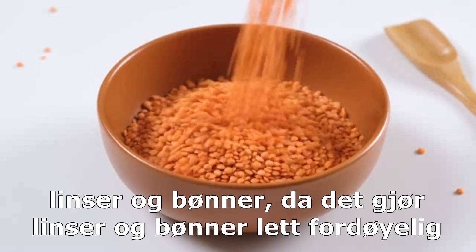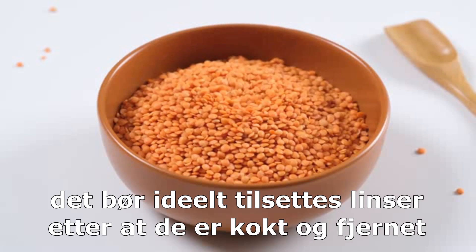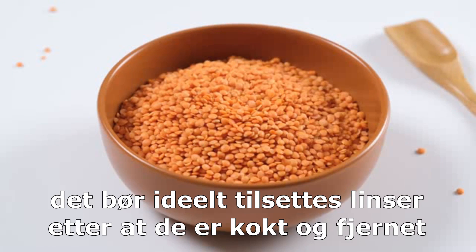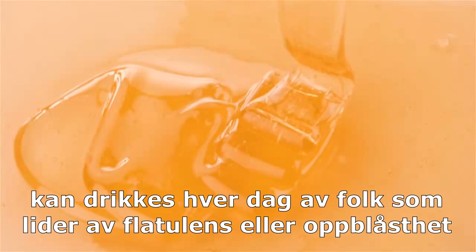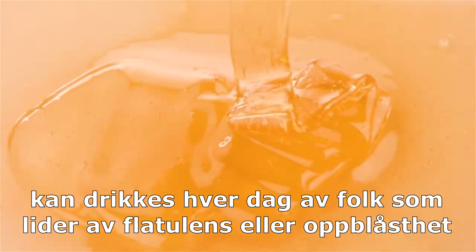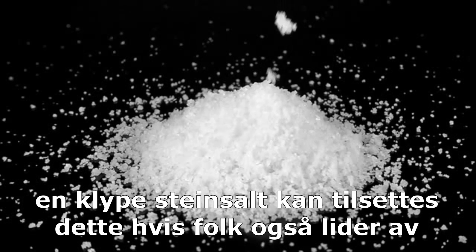Adding lemon juice makes lentils and beans easily digestible. It should ideally be added after they are cooked and removed from the heat source. Warm water with lemon juice and honey can be drunk every day by people who suffer from flatulence or bloating. A pinch of rock salt can also be added.